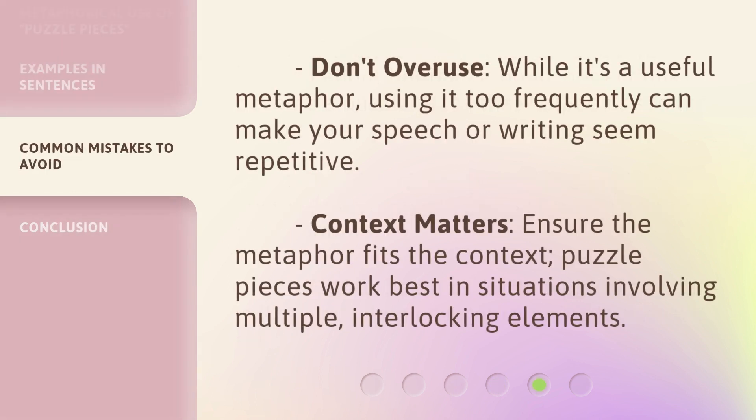Don't overuse: while it's a useful metaphor, using it too frequently can make your speech or writing seem repetitive. Context matters: ensure the metaphor fits the context. Puzzle pieces work best in situations involving multiple, interlocking elements.